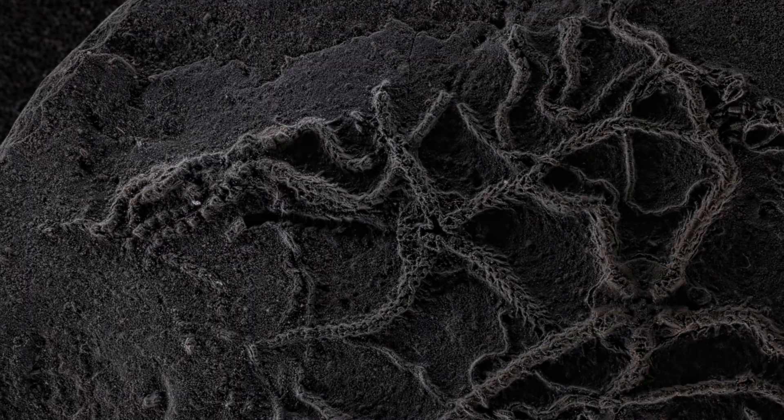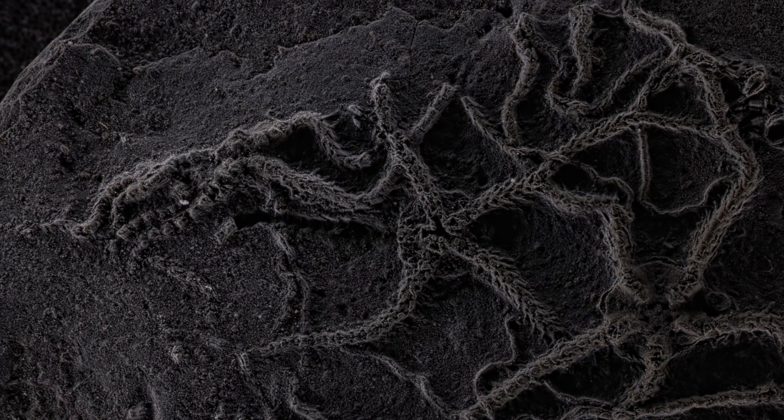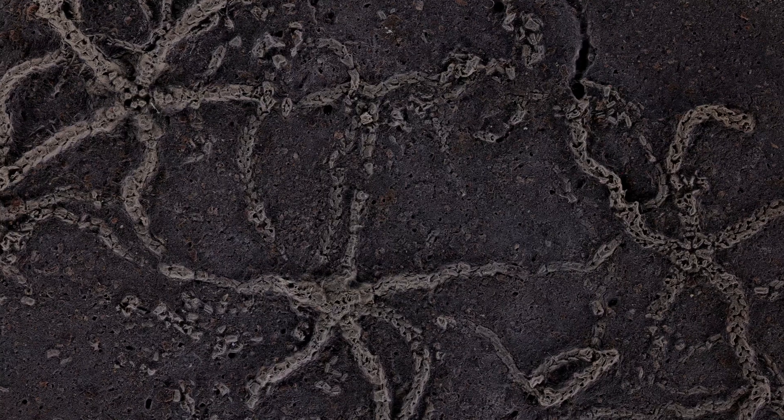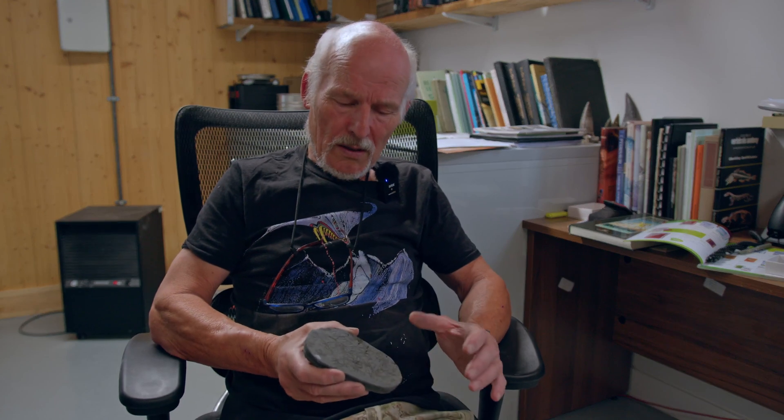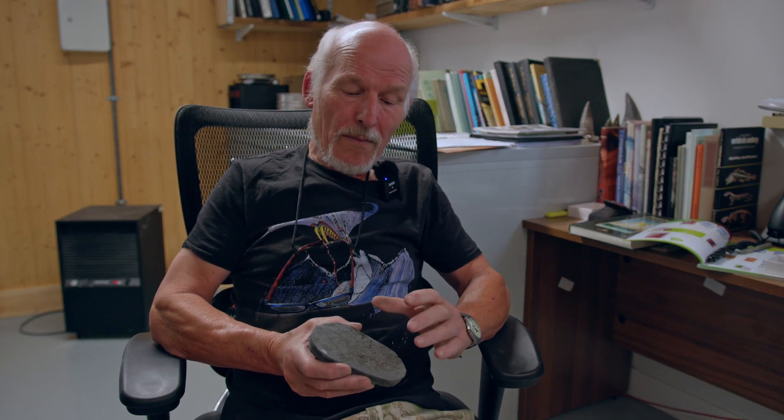No one has yet described these things. We find very, very similar sized ones from Solnhofen limestone from Bavaria — they're very similar, but whether they're the same species no one has really compared them. These range through quite a way in the Upper Kimmeridge Clay, but at certain levels they're concentrated and better preserved.